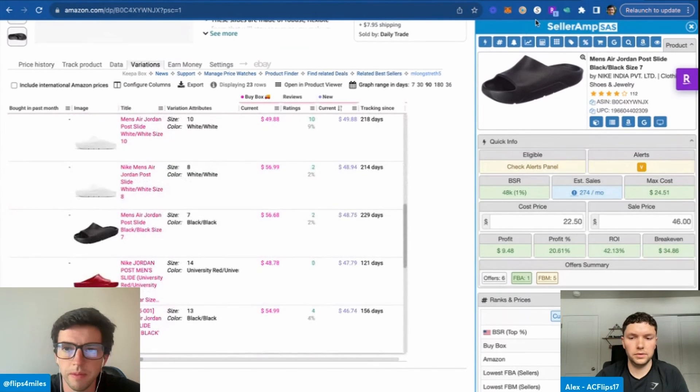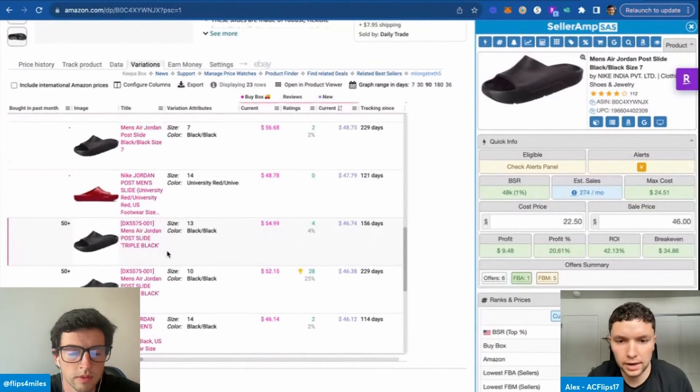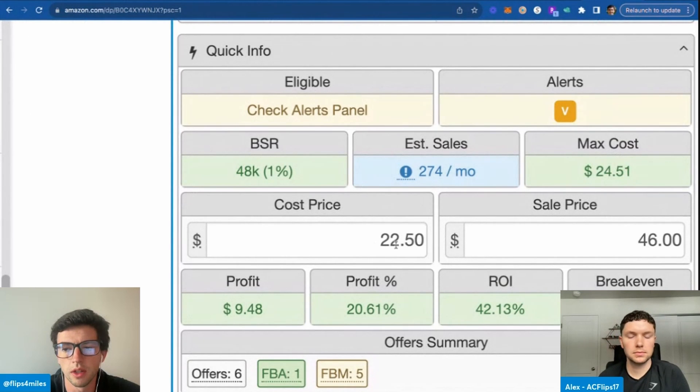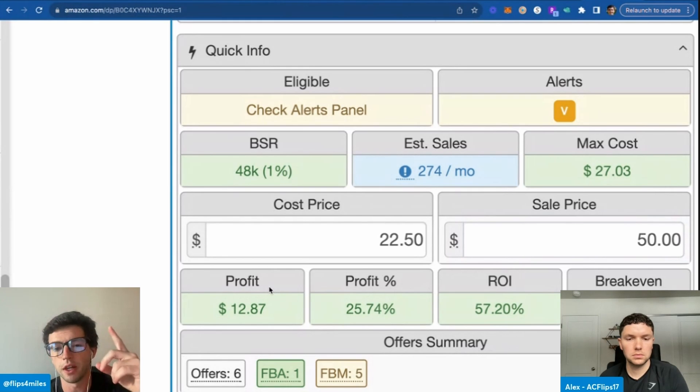Someone in the chat wants clarification on how the profit number shows up. We're paying $22, and let's say it sells at $50 — after Amazon fees, sales tax, and product cost, that leaves about a 26% profit margin and a 58% ROI. When you sell products on Amazon there are fees: shipping, sales tax, product cost, and Amazon fees. Seller Amp factors in all of that.